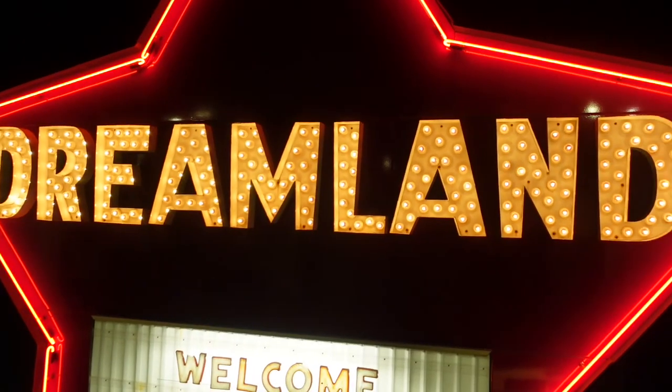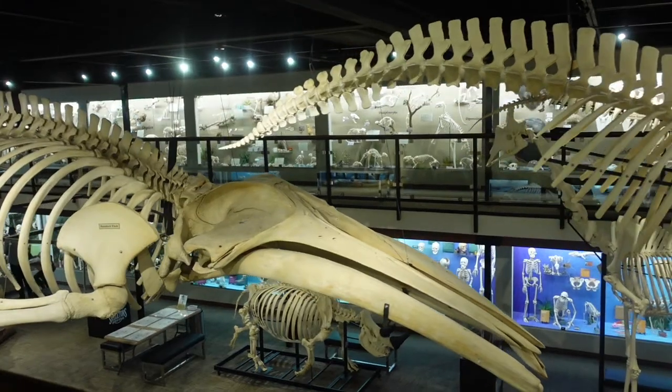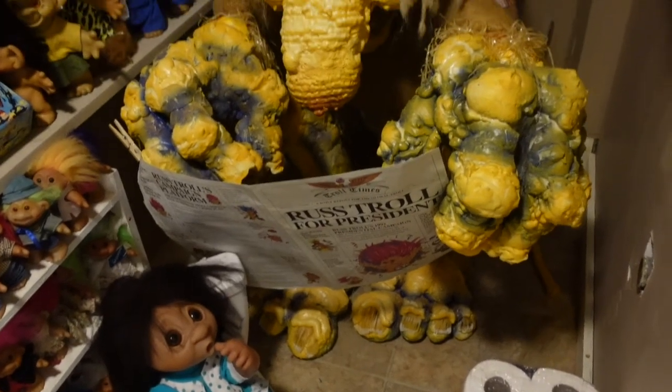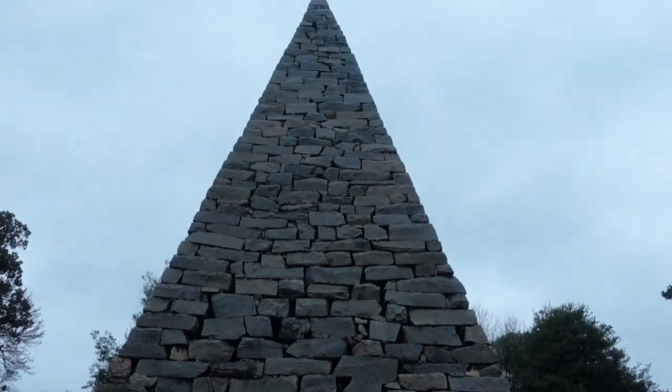That you've never heard of before. It's Abnormal Voyages. You're going to learn something new. We're going to open new doors. It's Abnormal Voyages.